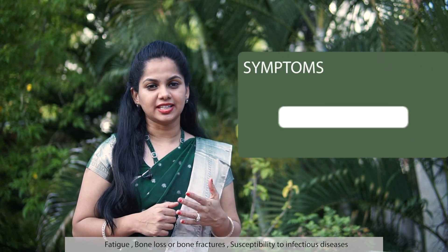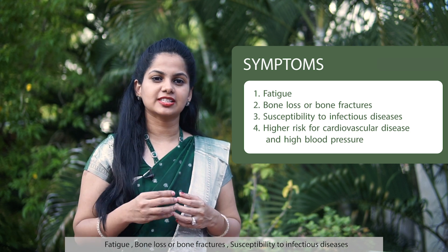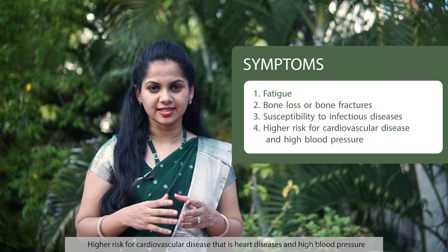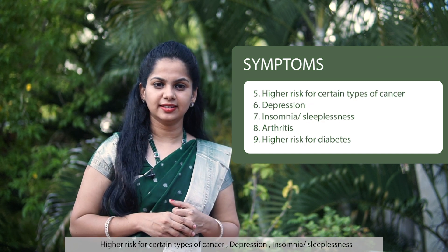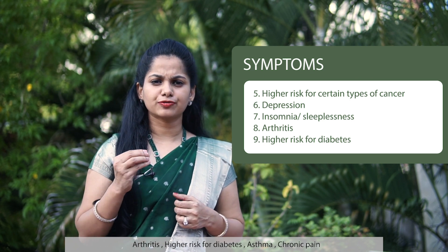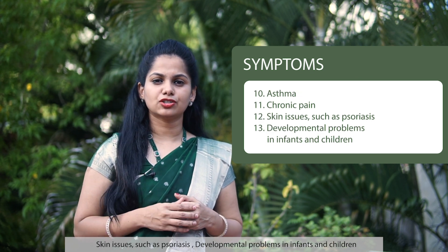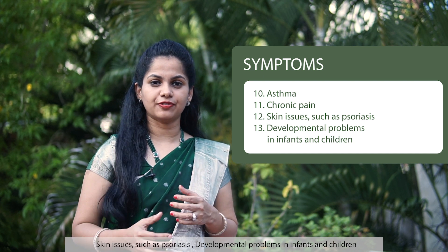There's compelling evidence to suggest that optimizing your vitamin D level can reduce the risk of COVID-19 and other viral infections. Vitamin D deficiency symptoms include fatigue, bone loss or bone fractures, susceptibility to infectious diseases, higher risk for cardiovascular diseases, heart disease and high blood pressure, higher risk for certain types of cancer, depression, insomnia, arthritis, higher risk for diabetes, asthma, chronic pain, skin issues such as psoriasis, and developmental delays in infants and children.